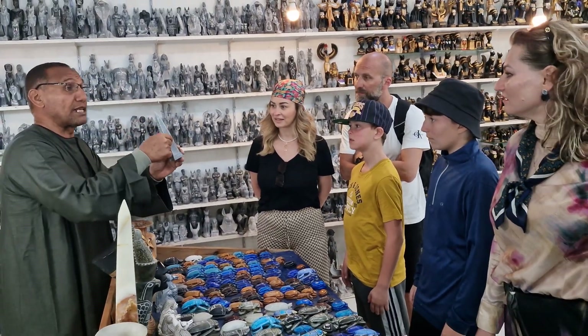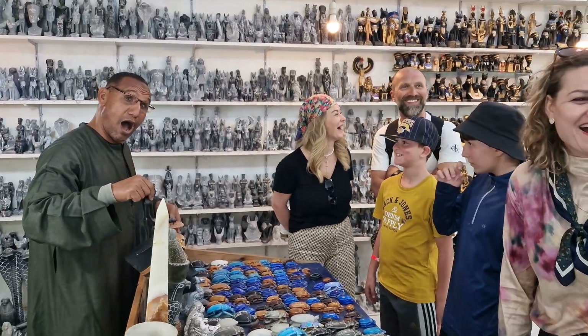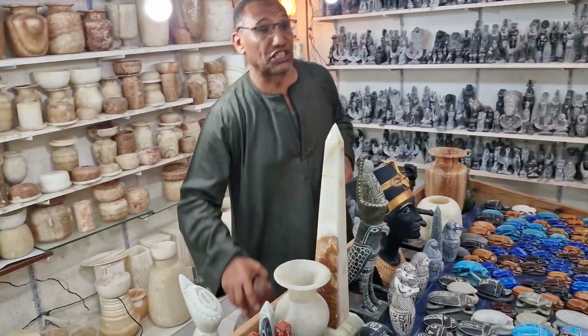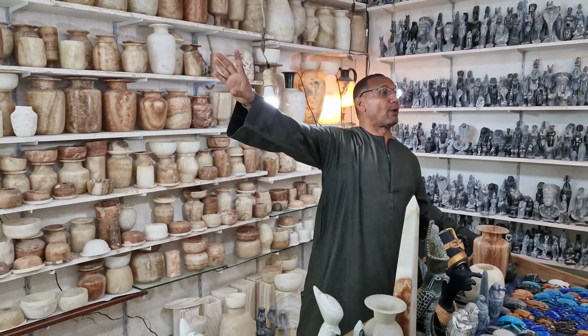If you like, we can write your name in Arabic or English. We have different sizes available — including a bigger Romania size. And here is another kind of stone called fosfor.